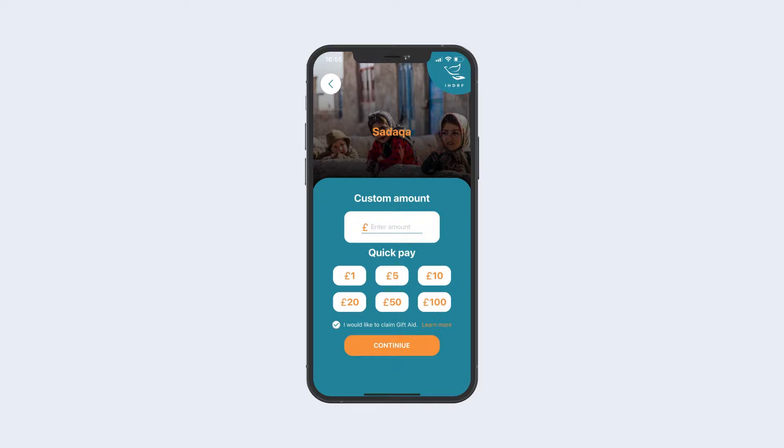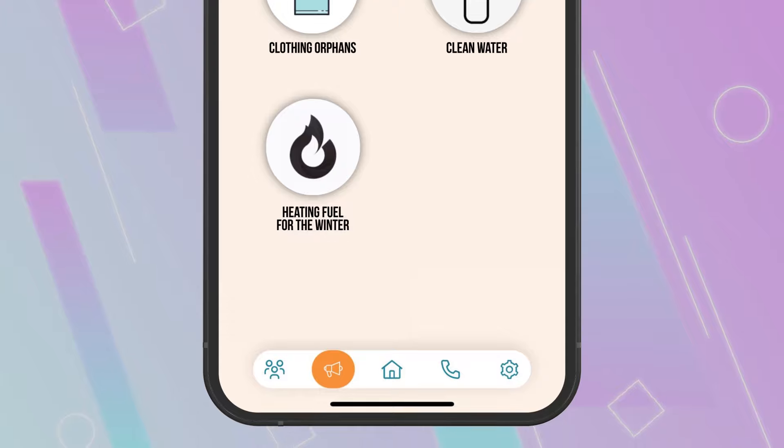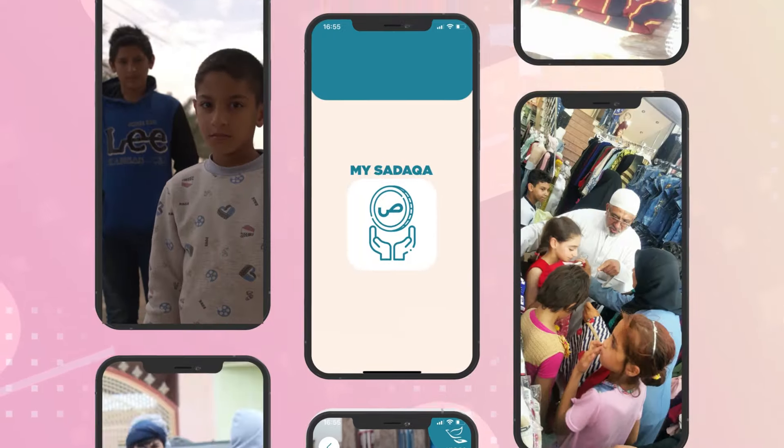Furthermore, you can donate to different projects such as clothing orphans, supplying clean water, heating fuel for the winter, and feeding the hungry. When you pay your Sadaqa, it will be used to feed, clothe, and school orphans.